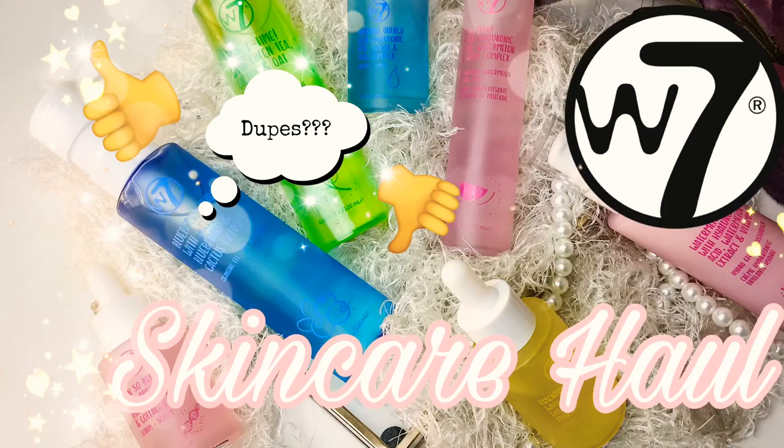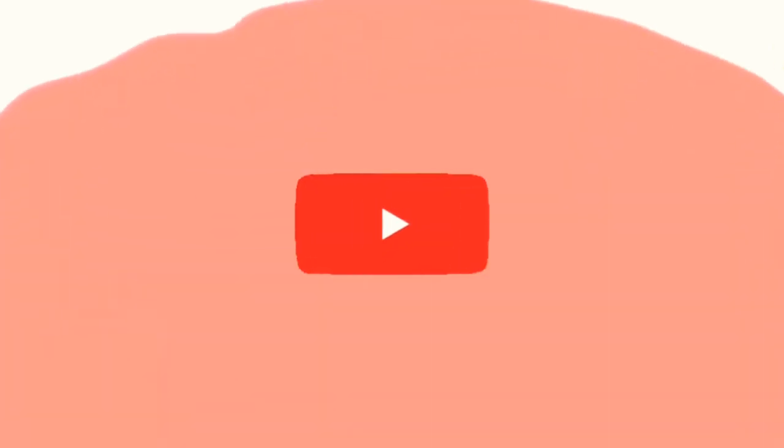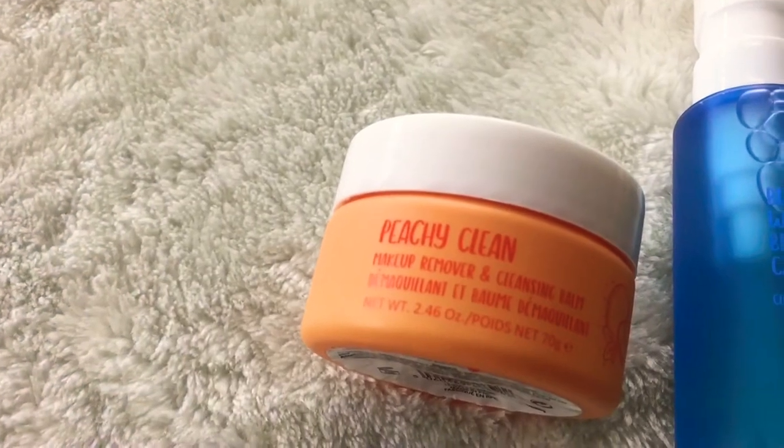It's the Luscious Vlogcast. We've got a skincare haul today. Welcome back beauties.